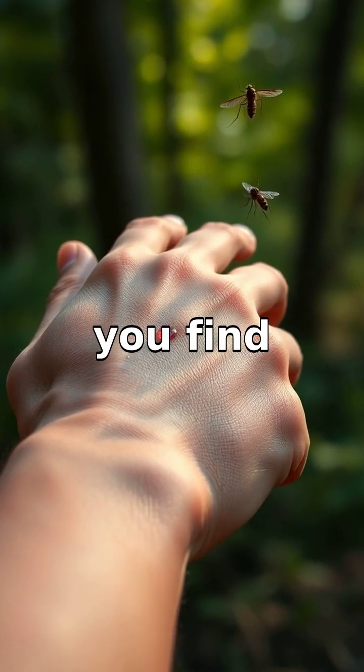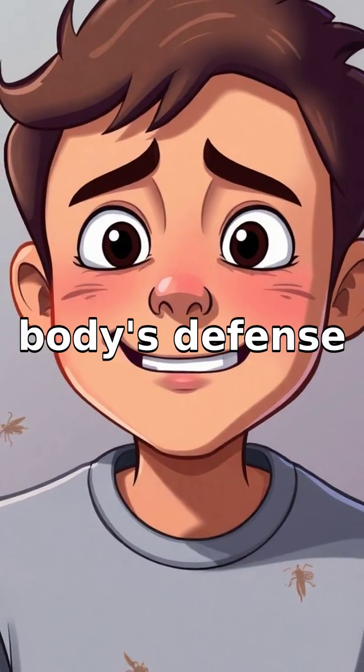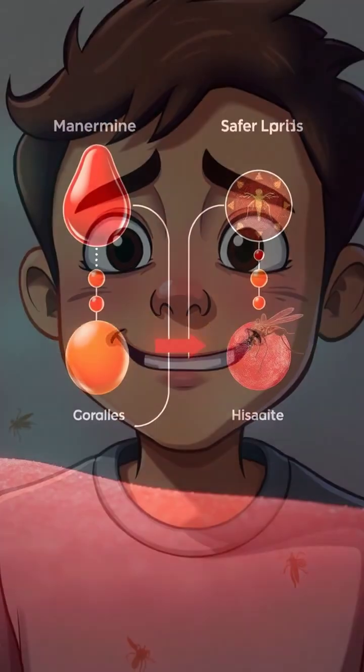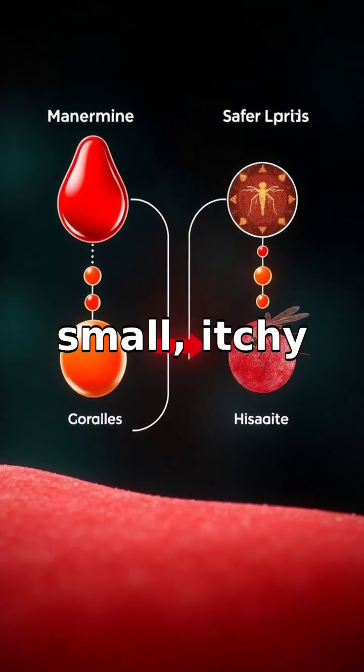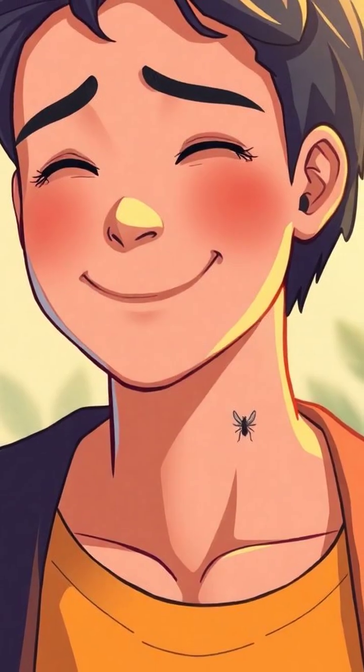So next time you find yourself scratching away at a mosquito bite, remember it's actually your body's defense mechanisms doing their job. Consider it a small, itchy price to pay for your body's diligent protective response.